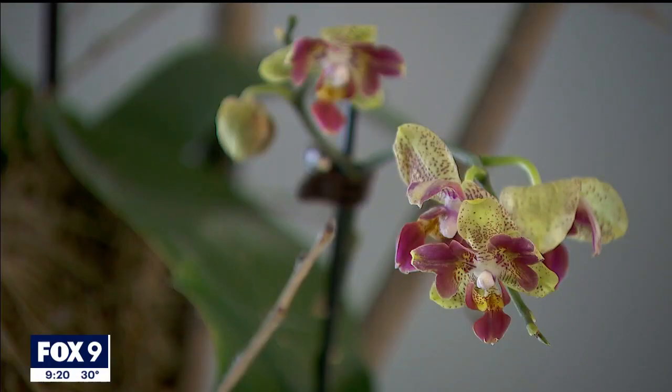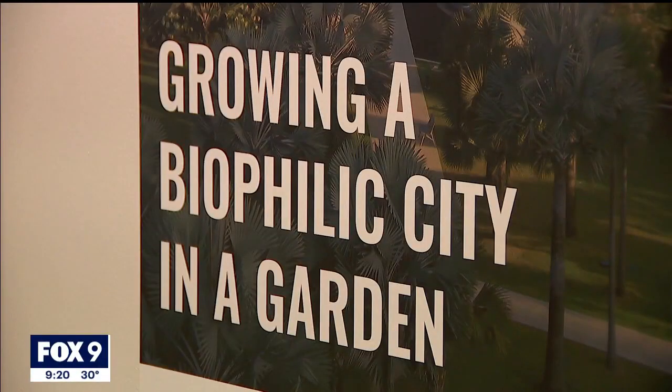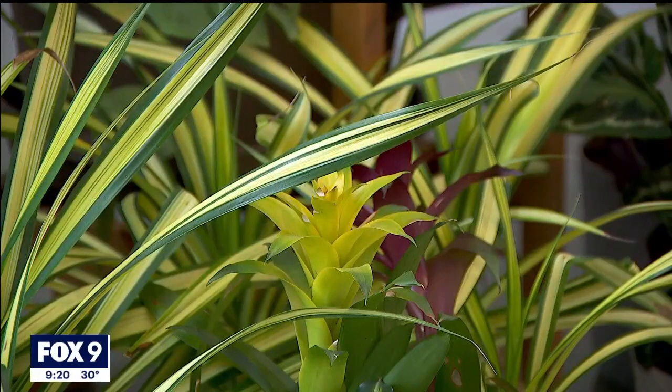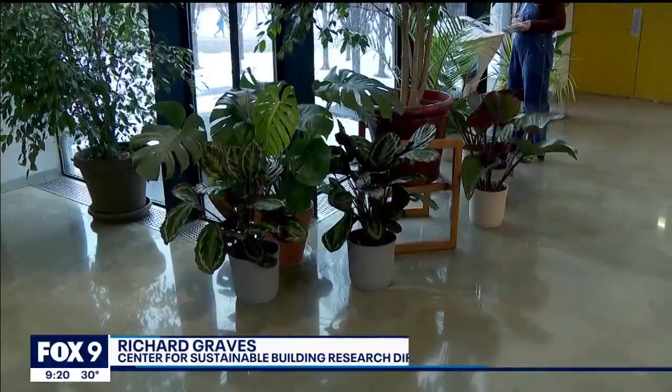The exhibit highlights some award-winning projects at places like homes, hospitals, academic buildings, and airports. They're at a lot of different scales, a lot of different climates, a lot of different cultures, and you can see how you can incorporate that into your design work.